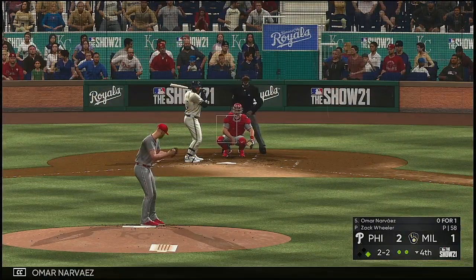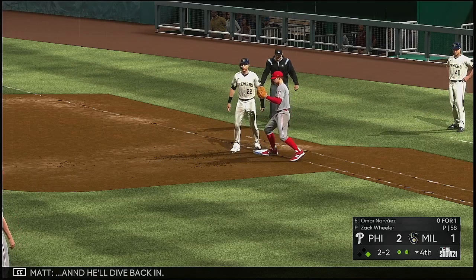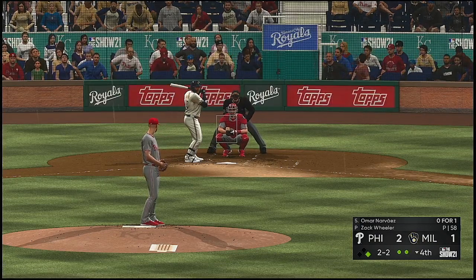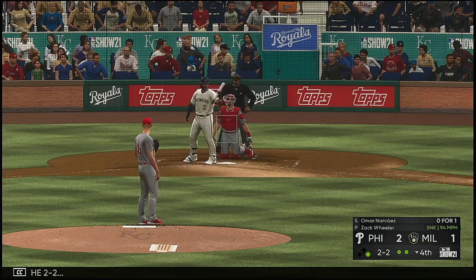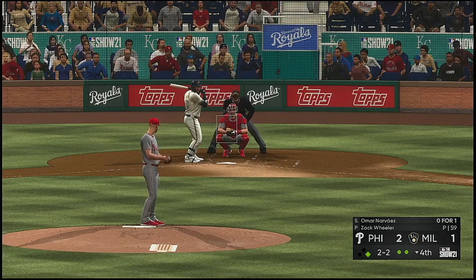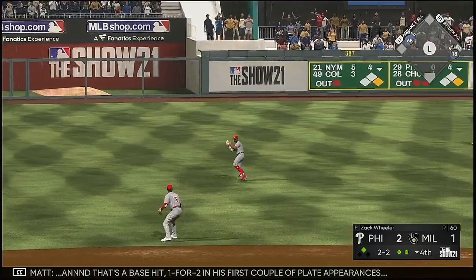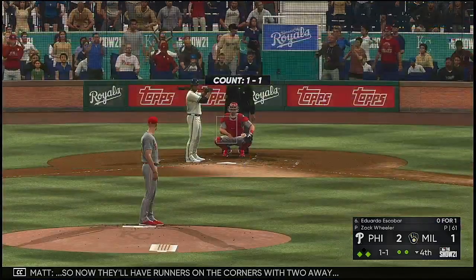Here is Narvaez — he's 0-for-1 after grounding out in his only trip to the plate so far. He dives back in. The two-two pitch in the fourth inning of a two-to-one ballgame. Yelich is running — soft liner out toward left center, and that's a base hit. One for two in his first couple of plate appearances. Now they'll have runners on the corners with two away.